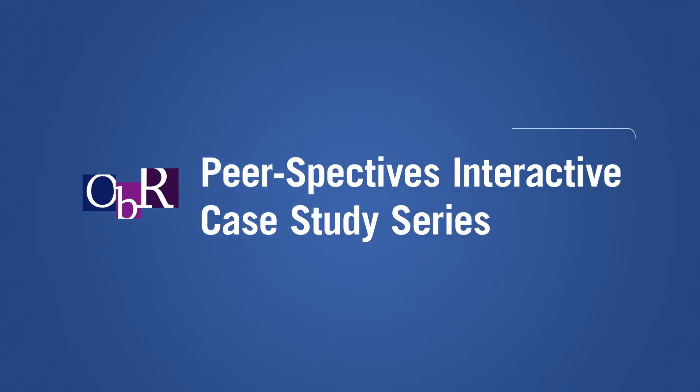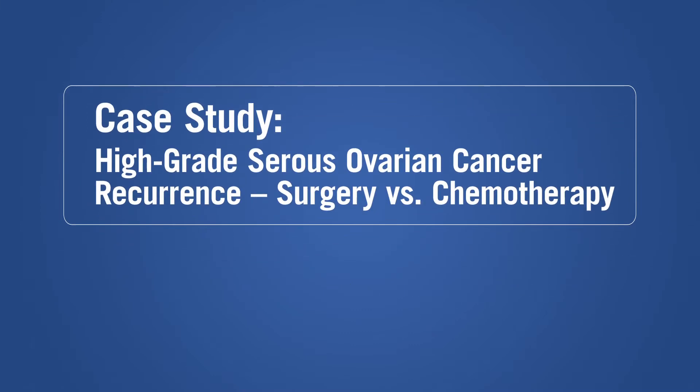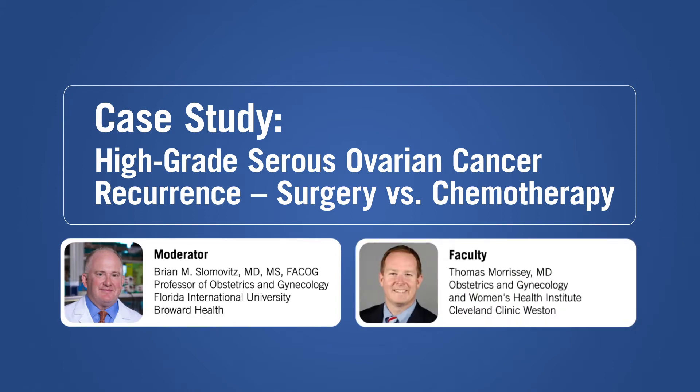Welcome to the OBR Peerspectives Interactive Case Studies series. In this case study, Drs. Brian M. Slomovitz and Thomas Morrissey discuss high-grade serous ovarian cancer recurrence — surgery versus chemotherapy.